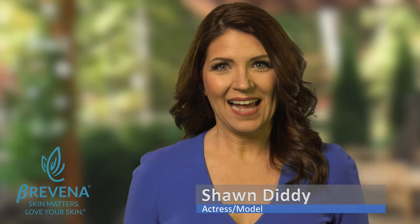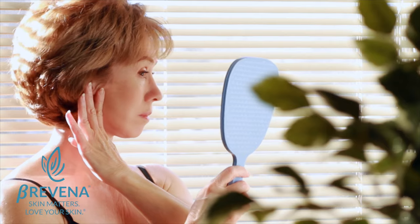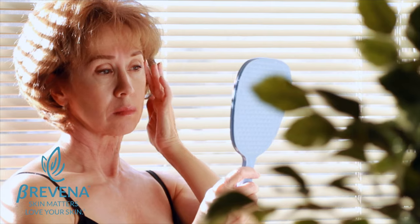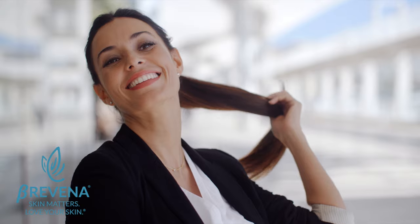Welcome to the world of Brevina. I'm Sean Diddy, and if you are like the rest of us, your skin is not always smooth and silky. Having not-so-perfect skin takes the joy out of so many situations. Having beautiful skin makes anyone feel beautiful at any age.